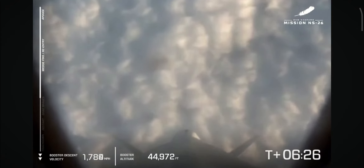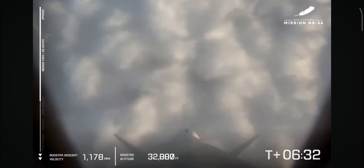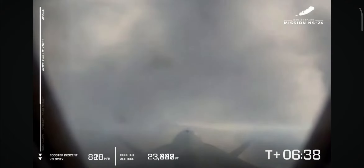All six astronauts are back in their seat and the booster is screaming on home. As we mentioned, that booster is going to return to Earth a lot faster than the capsule because of the aerodynamic nature of the crew capsule. It's coming back through the clouds. That's a sweet view of the booster as it's coming back through the atmosphere.